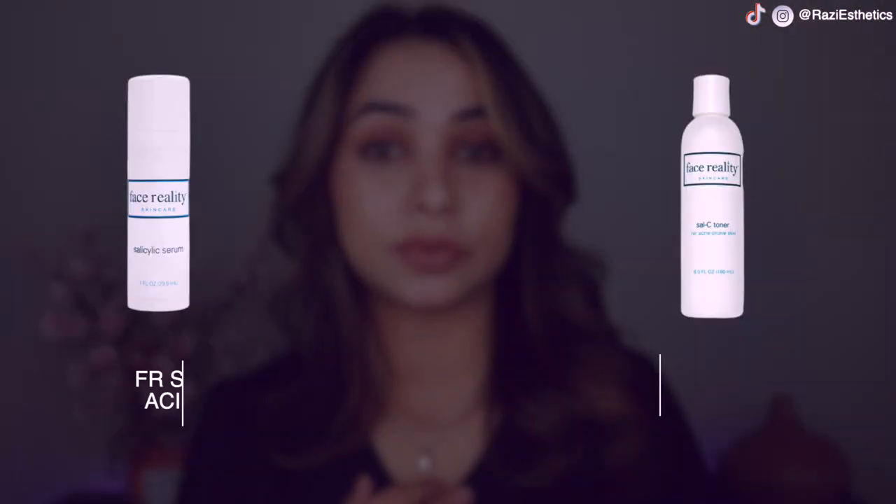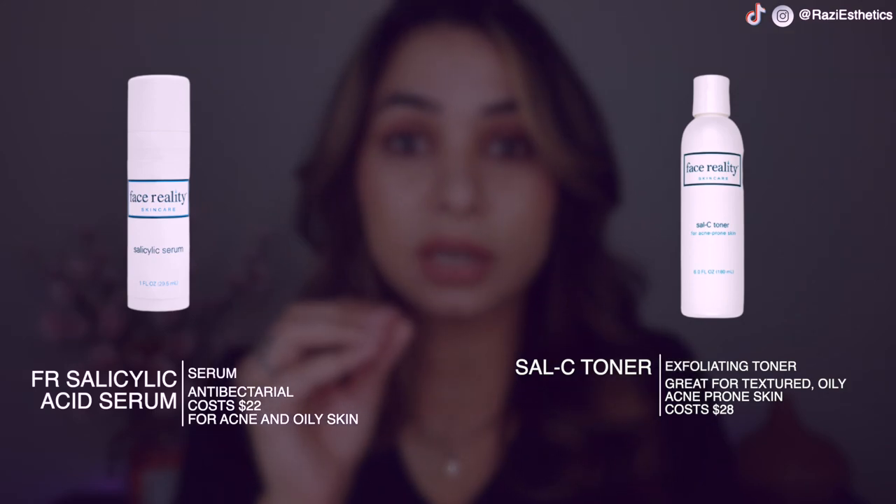My number one favorite product — and all my clients use it for inflamed or non-inflamed acne — is the salicylic acid serum from Face Reality, along with their toners. Their products are amazing, developed to deliver good quality results for people with acne, and they're affordable. I'll link their website below. Unfortunately they only ship to the US; if you're in Canada the product is available through a different website but may be a little pricier due to shipping.